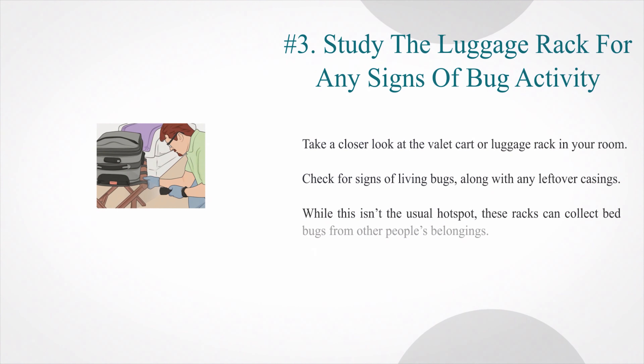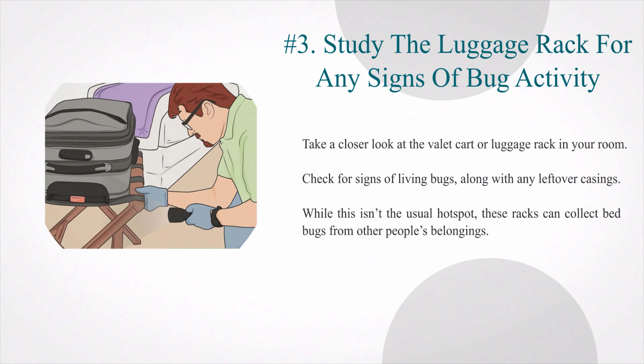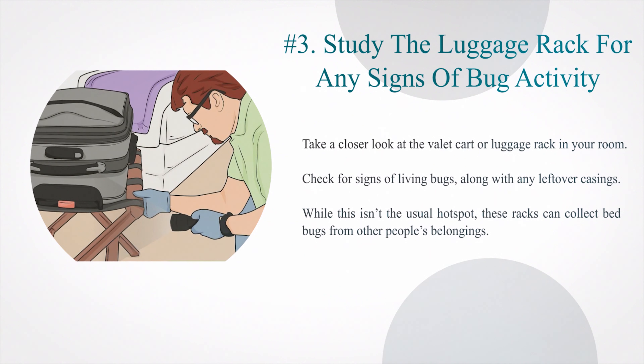Number 3: Study the luggage rack for any signs of bug activity. Take a closer look at the valet cart or luggage rack in your room. Check for signs of living bugs, along with any leftover casings. While this isn't the usual hotspot, these racks can collect bed bugs from other people's belongings.